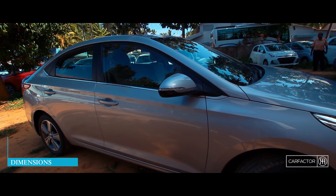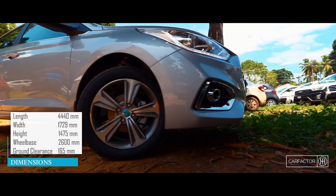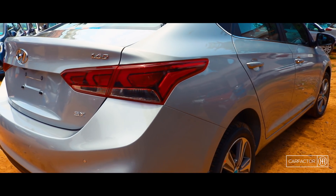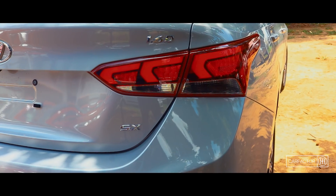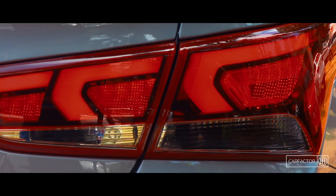The new Verna is both wider and longer than the outgoing car. The top trims get the stylish 5-spoke diamond-cut alloys. The rear too has undergone major cosmetic changes, the most striking being the LED tail lamps. The redesigned bumper with black inserts looks sporty.